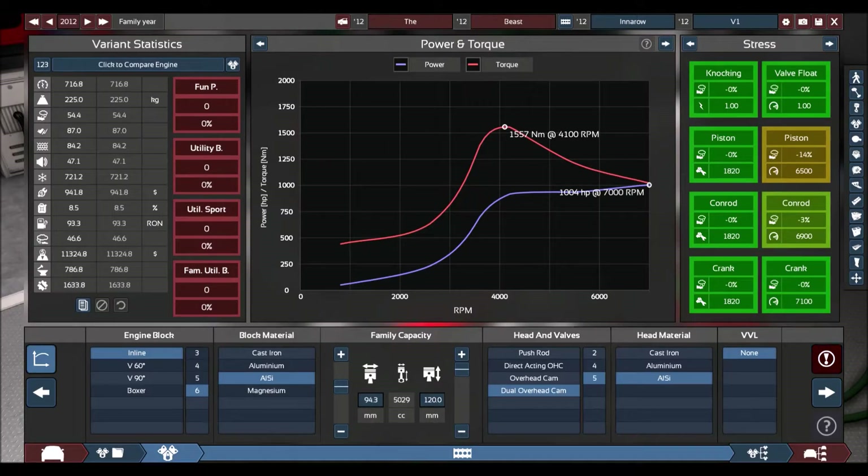Hey guys and girls, welcome to another episode of Automation slash BeamNG. Today is another request build. This one is from Little Rascal, who set down the challenge of me building the most overpowered six-cylinder engine and then shoving it into the body of something like a Mazda Miata or a Mazda MX-5 if you're in Australia. Challenge accepted.